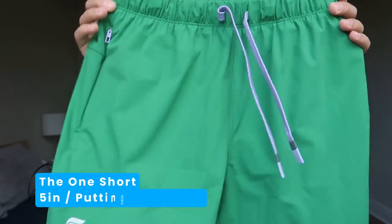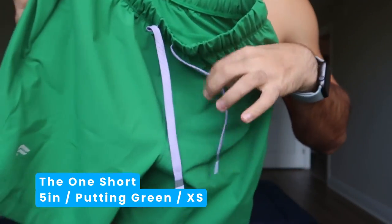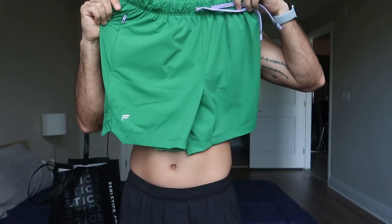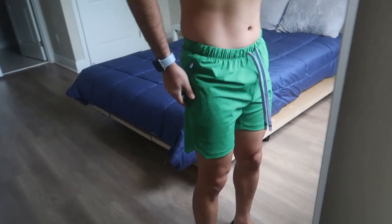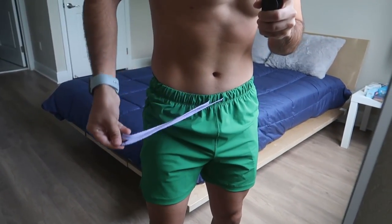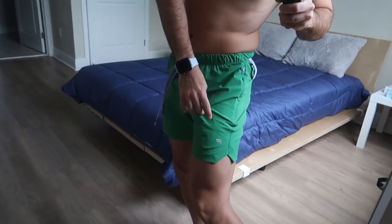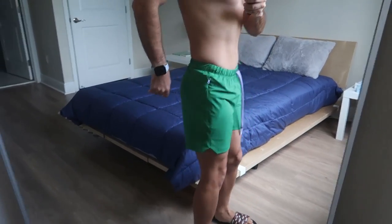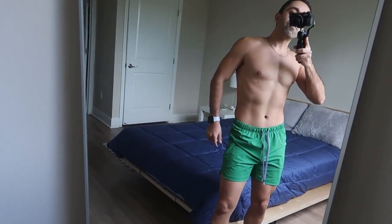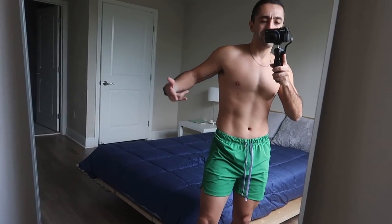The second one is the same exact style — the One Shorts 5 inch — just a different color. This is green. I love this color; it's like different. The drawstrings are a different color, not greenish-gray. I love that the logo is also gray. The style is the same, the fit is the same, the size is the same. I'm really digging this size and the color. I don't really wear this kind of color usually but I'm gonna give it a shot.